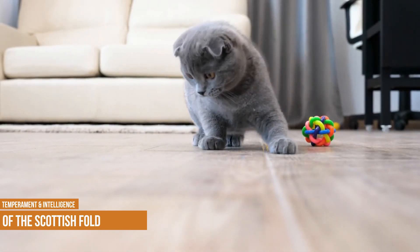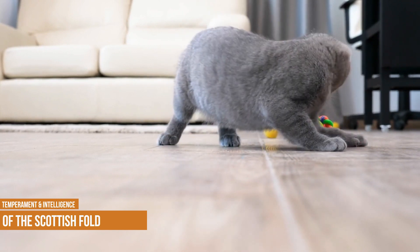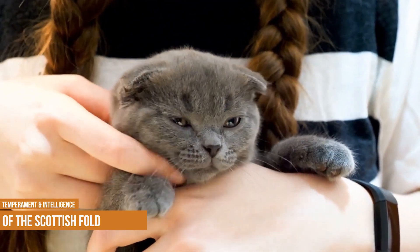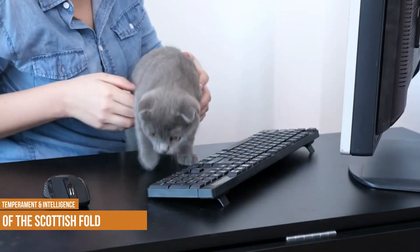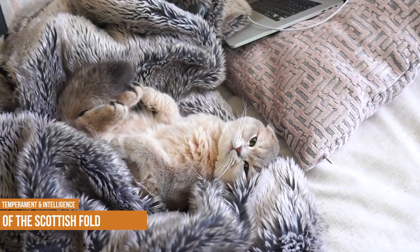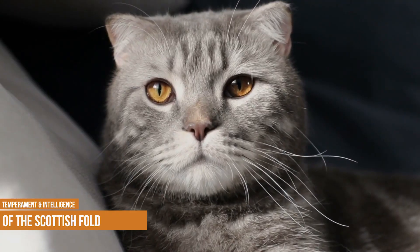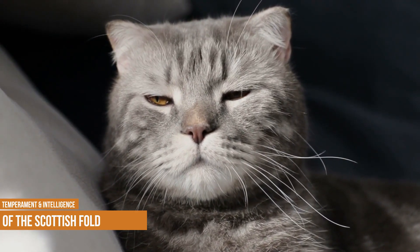They are quite intelligent, so they need a great deal of mental stimulation. They love puzzle toys and games, enjoy fetch, and can even be trained to play hide-and-seek. They are fairly stubborn though — they need quite a bit of encouragement to perform tricks. They don't do well by themselves for an extended period of time, and are most suited for families where someone will be home most of the time. Folds are well known for sleeping on their backs, possibly due to their ear shape.